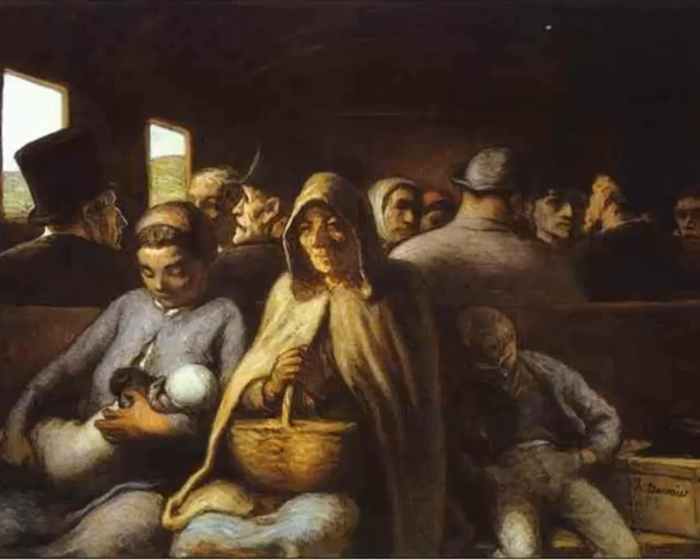Even Courbet — even though he was showing that class of people — was still demonstrating them within the painting aura. He was showing them grimy, but they were theatrically grimy — like the big-screen dirty hero. Whereas this is like an actual picture of a dirty hero — an actual snapshot with no preparation. This is what their definition of realism comes from. The Courbet realism is about showing the world not just how it really looks, but how it really is.